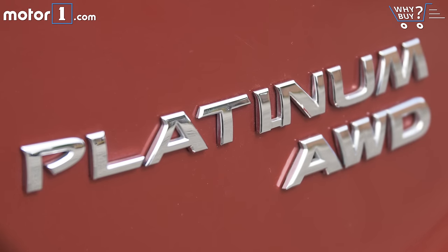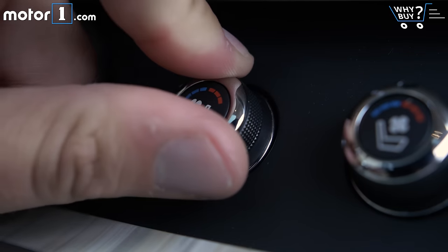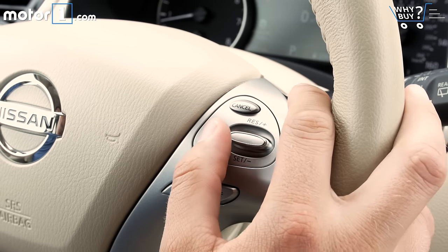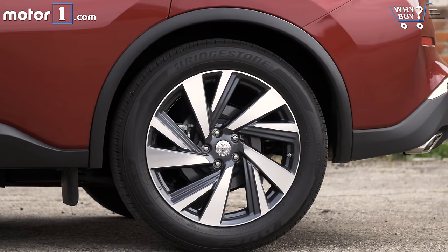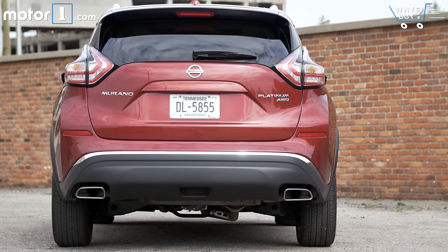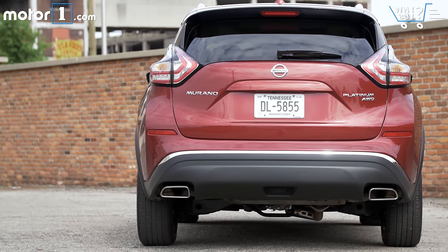Is it well equipped? I'm driving the Murano Platinum with the technology package, so it has pretty much every feature you'd want, including options like a panoramic sunroof, cooled front seats, heated rear seats, and an active safety suite with tech like adaptive cruise control. This model's 20-inch wheels look great too, but even base Muranos get 18-inch wheels and gadgets like a touchscreen radio. Still, the full near-luxury experience only comes on the pricier SL and Platinum levels of the Murano.